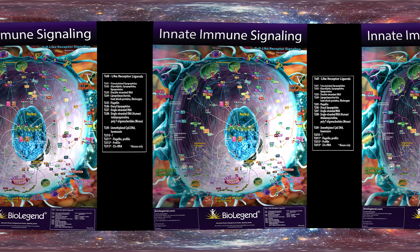Thank you for watching our 360-degree video. If you would like to see more pathways in two dimensions, visit biolegend.com/literature. Or to view more interactive pathways, visit biolegend.com/pathways.